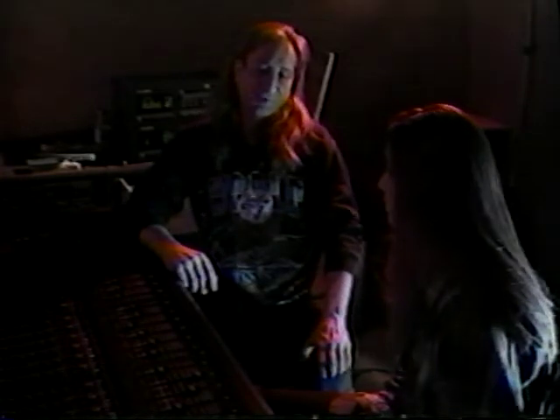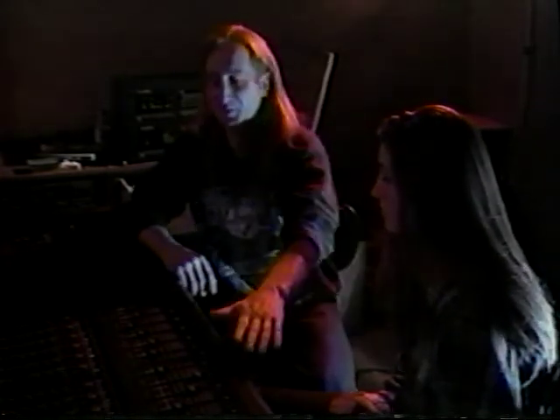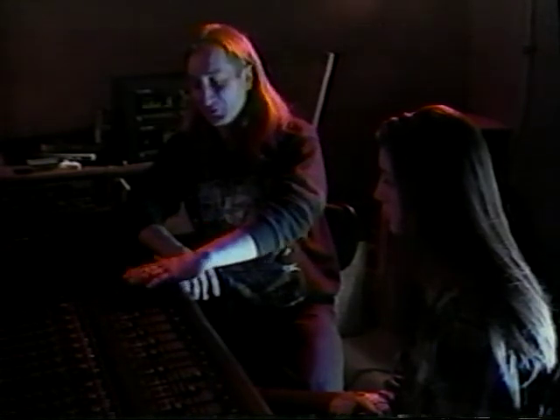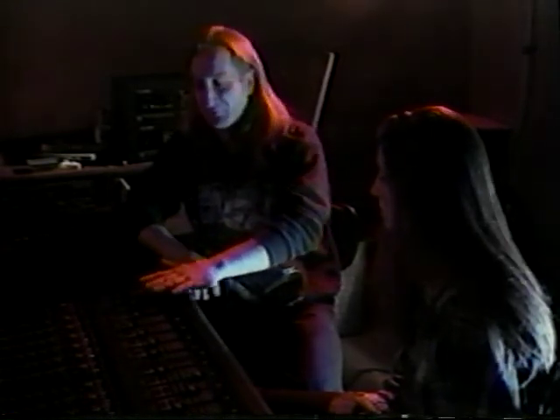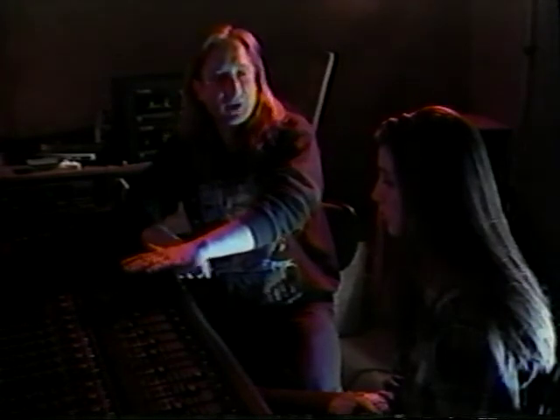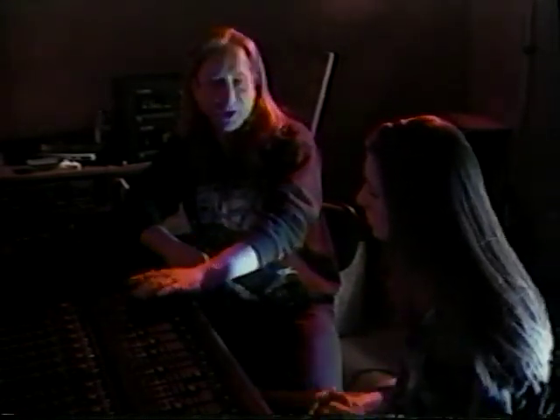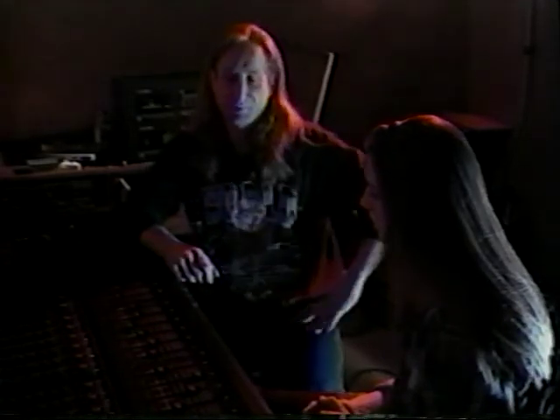After that would be the mixing stage, where you're basically balancing all the tracks, making sure that everything's even, and parts aren't jumping out — like an electric guitar all of a sudden going loud, or a singer screaming into the microphone. You'd have to balance that out in the mix down.